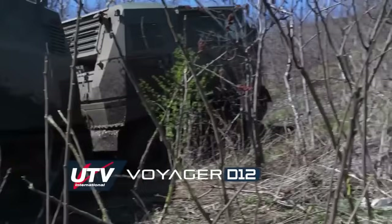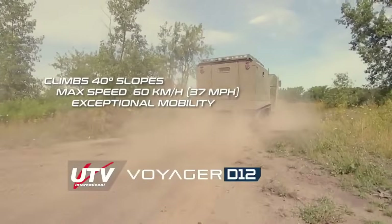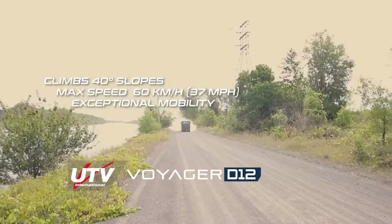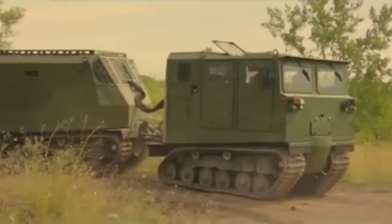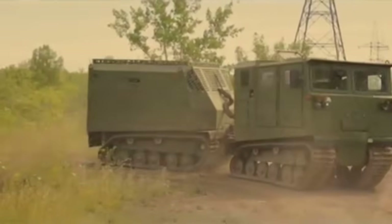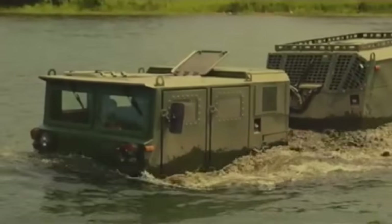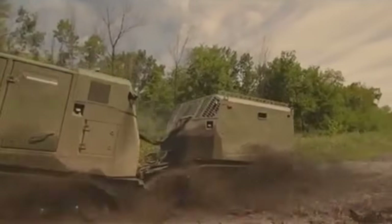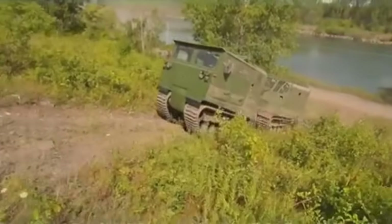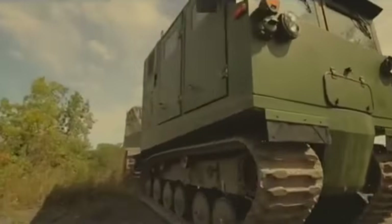It prioritizes safety, with passengers seated in the front cab and the engine housed in the rear to reduce noise and vibration. Capable of reaching a top speed of 60 kilometers per hour and boasting a payload capacity of up to 5,200 kilograms, the Voyager D12 is designed to handle extreme temperatures from 49 degrees Celsius to minus 48 degrees Celsius, thanks to its fully sealed chassis. Its amphibious and articulated design allows it to traverse long distances over rivers and flooded areas.